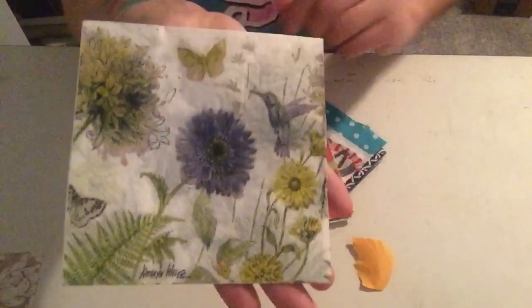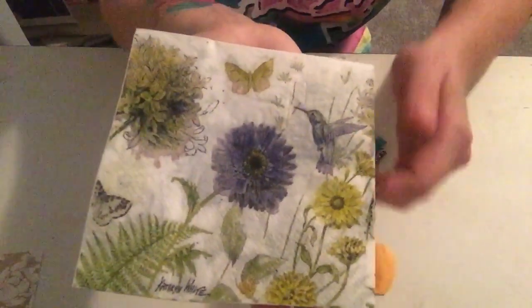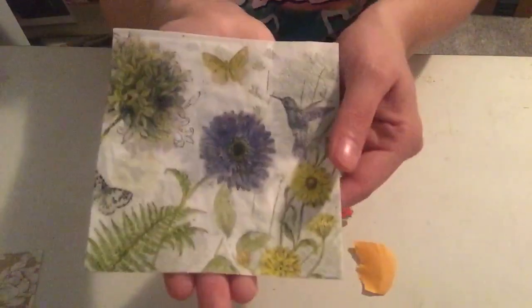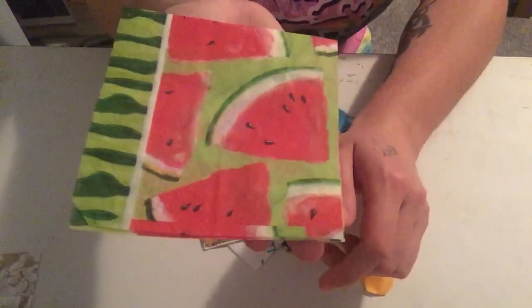Flowers and hummingbirds — I really like this one. Sorry for the lighting; it's nighttime and it's dark in here. I haven't really figured out anything yet but I will one day. I can't wait to use these and think of something to use them with. Watermelon! It's almost summertime, almost time to eat all that yummy watermelon.